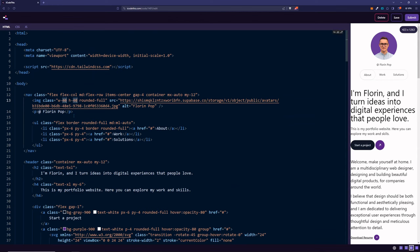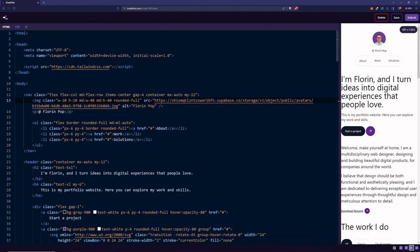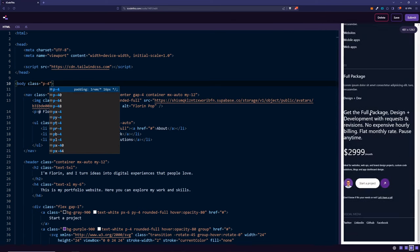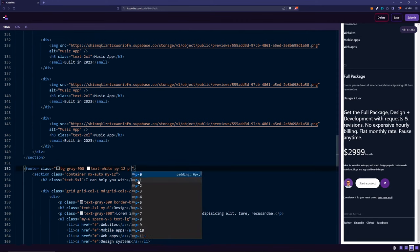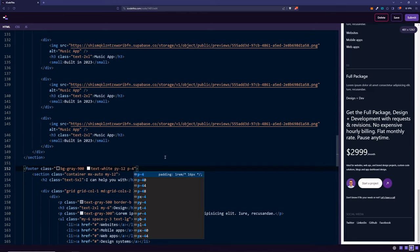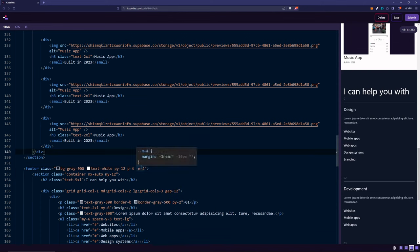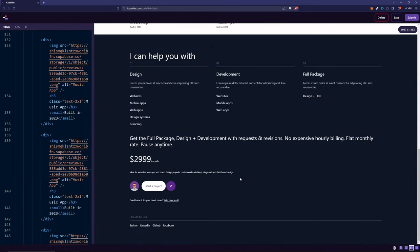On desktop, we can say md:w-40 md:h-40. The text and content is touching the margins, so we can set a class of p-4 on the body. But this kind of messes up our footer which takes up the full horizontal width. There's a hack — we can add p-4 on the footer as well, and give it a negative margin of -4 to reverse the padding from the body, offsetting those 16 pixels. And that's it — that's our pretty beautiful personal portfolio website, which is also responsive.